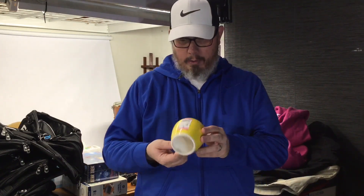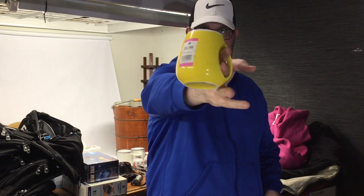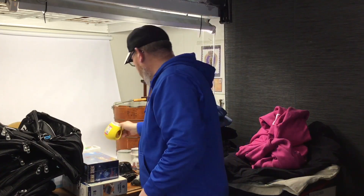Another cup my wife picked up — I think we've had something similar to this before. This is only 50 cents, made in Japan, pretty cool styling. I have no doubt that's a 20 to 30 dollar mug.